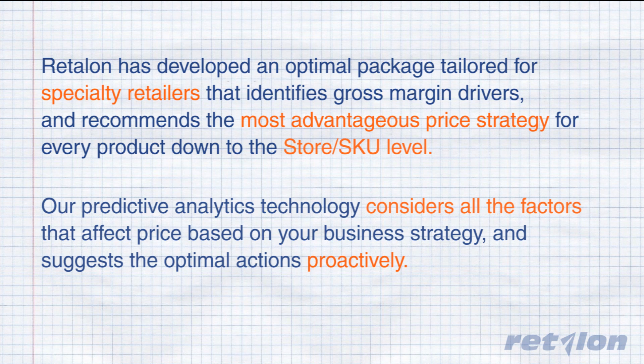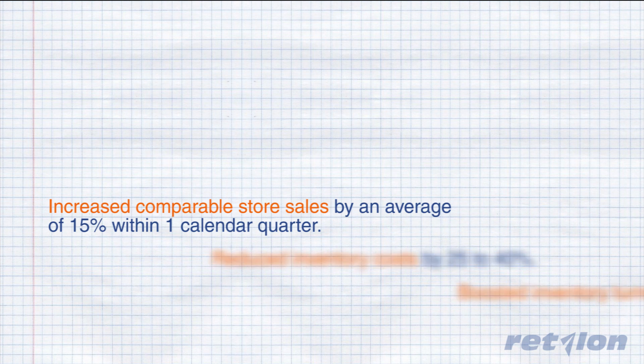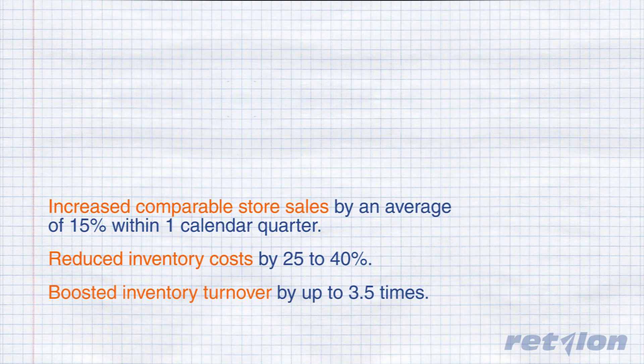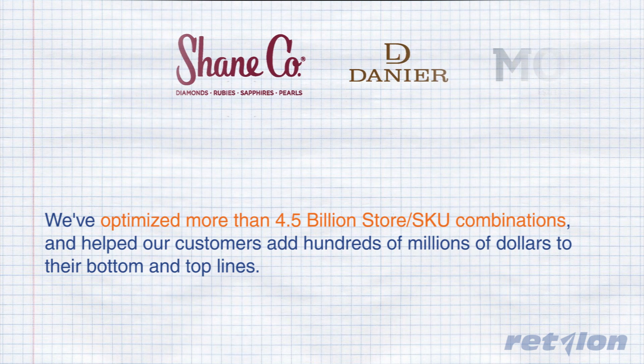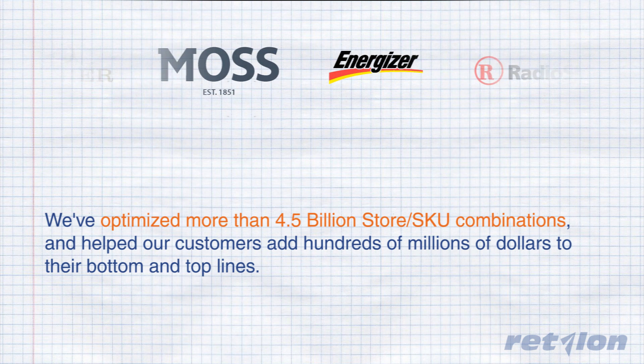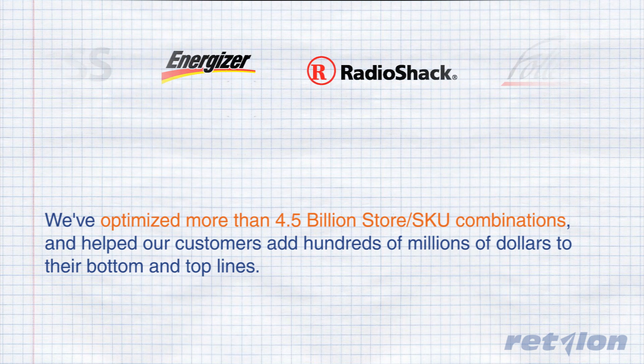Here's what we've done to help retailers like you. We've increased comparable store sales on average by up to 15% within one calendar quarter, reduced inventory costs by 25 to 40%, and boosted inventory turnover in some cases by up to three and a half times. We've optimized more than four and a half billion store SKU combinations and helped our customers add hundreds of millions of dollars to their bottom and top lines.